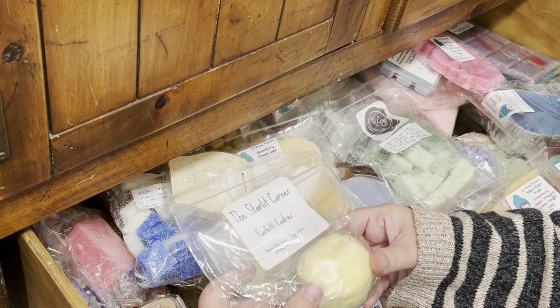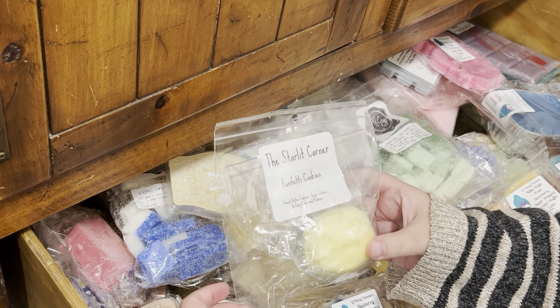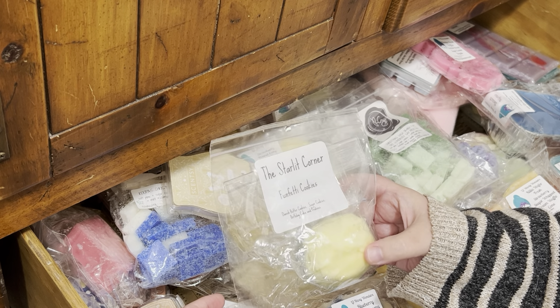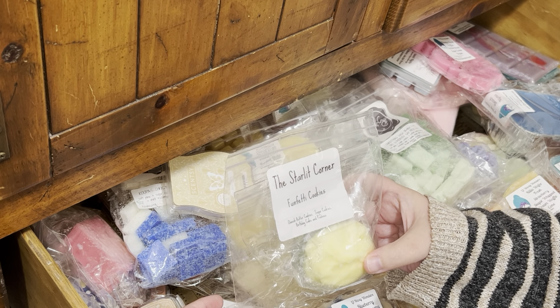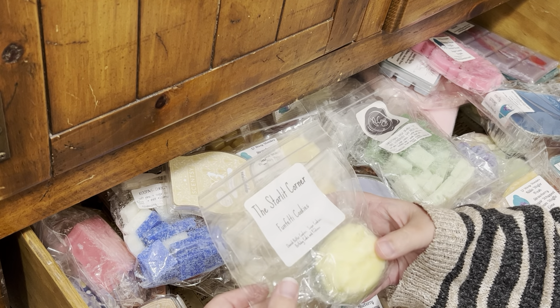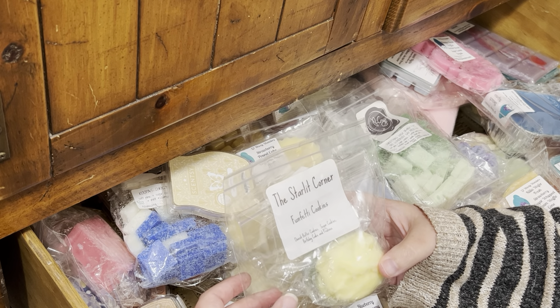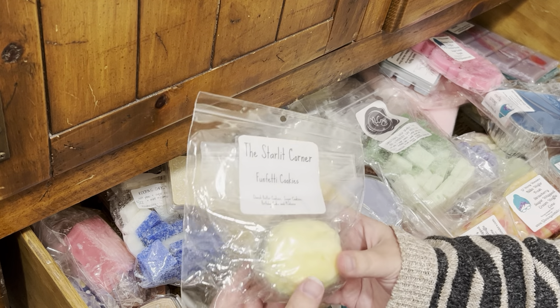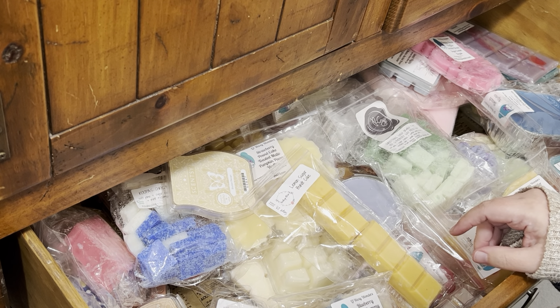I think we need to do this one also. This is Starlit Corner Funfetti Cookies. It's Danish butter cookies, sugar cookies, birthday cake, and pretty leans. I want to say this is from 2020 — it might even be from 2019. I think that would be really nice to blend with other things as well.